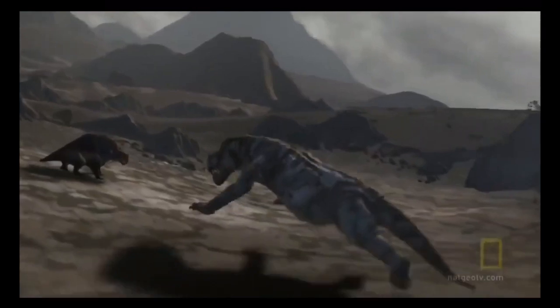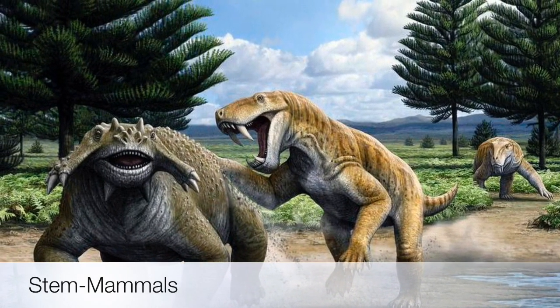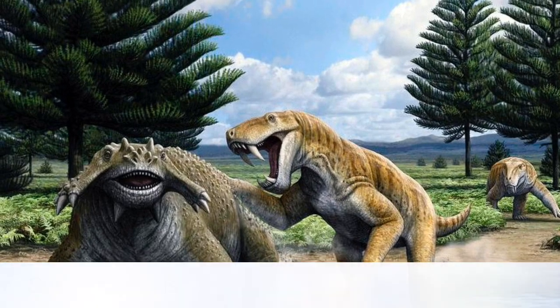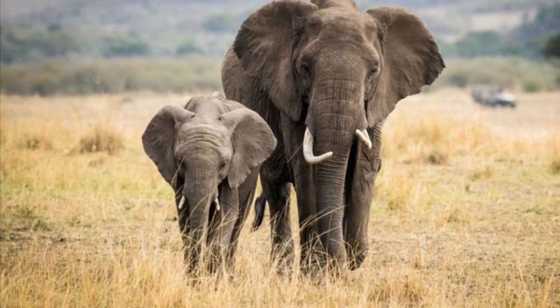These animals are called stem mammals — the classification of Dimetrodon. Despite their appearance, some species would go on to evolve into the human race and other mammals of today.